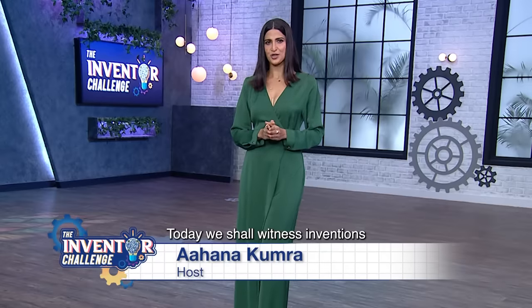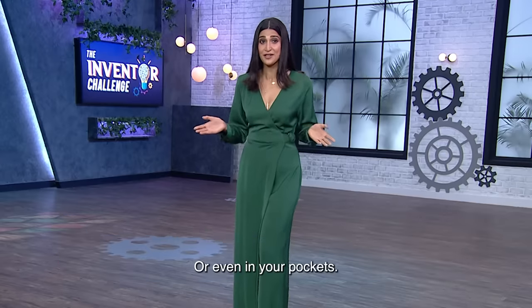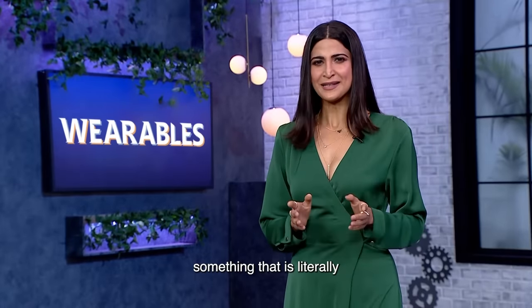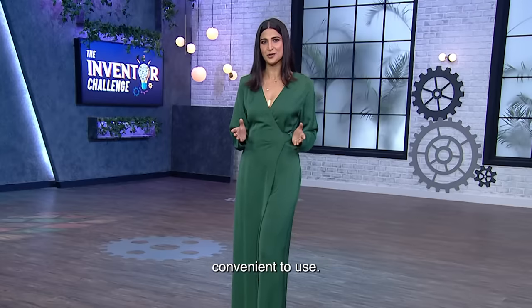Today, we will see such inventions which aren't something you keep in your house, your office, or even your pockets. Today we'll be looking at wearables — something that is literally an extension of our bodies, making these devices even more convenient to use.